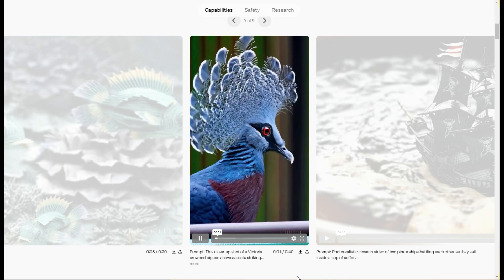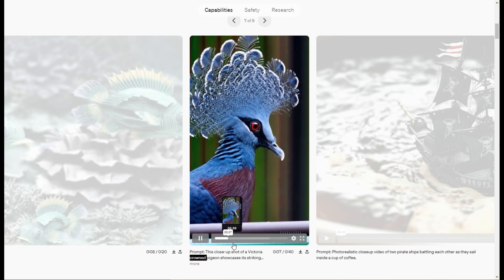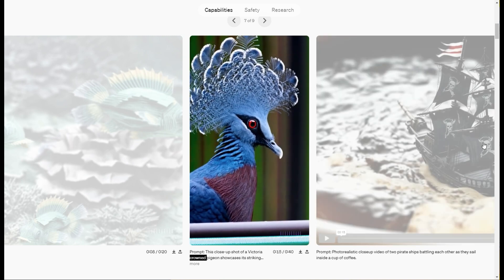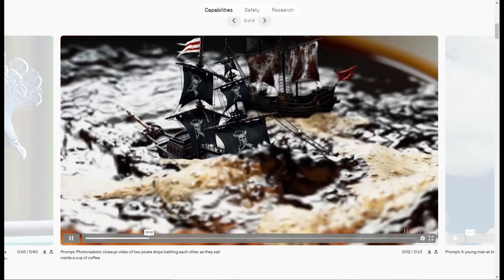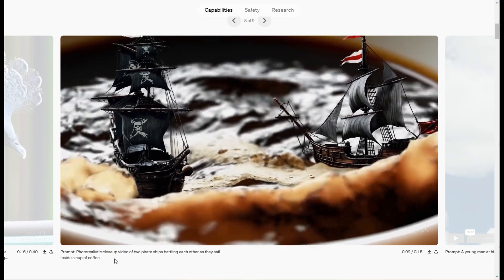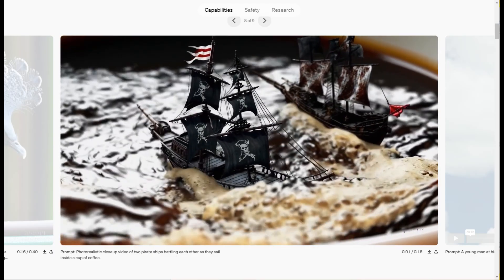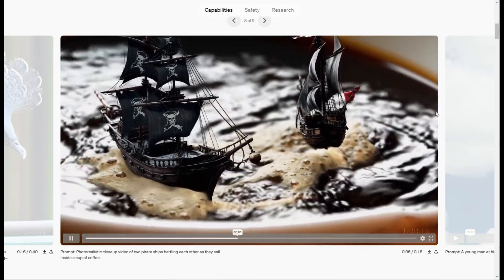Right here, this is a crown pigeon — the feathers cut me off. But this is like National Geographic level. Very cool. Right here you got these two pirate ships, and they're in a cup of coffee — so you got this cup of coffee splashing around with the pirate ships. This one looks a little animated, but I don't know how long it would take to generate that scene with the normal means available to people who produce video and movies.